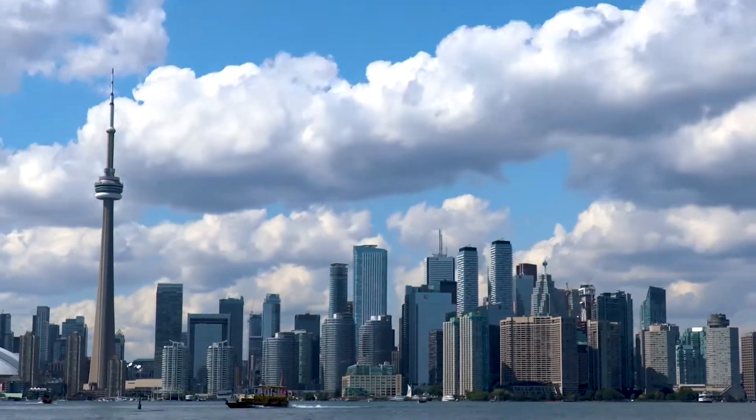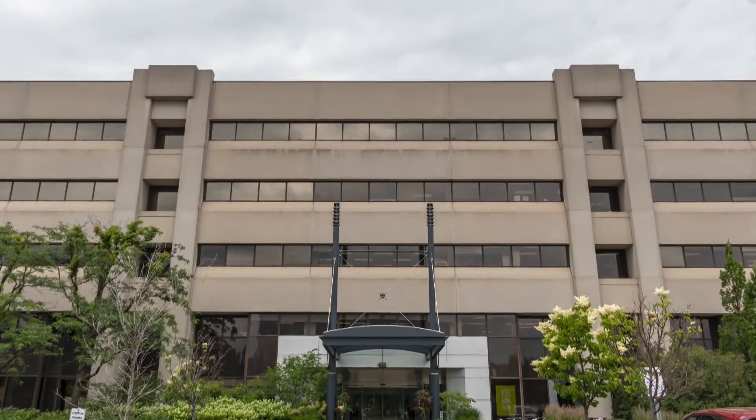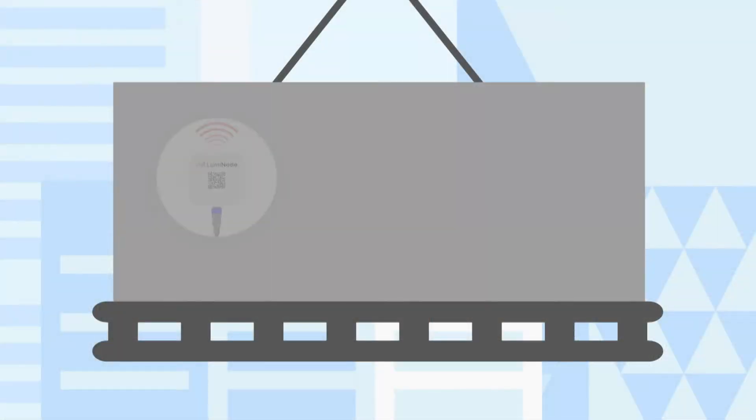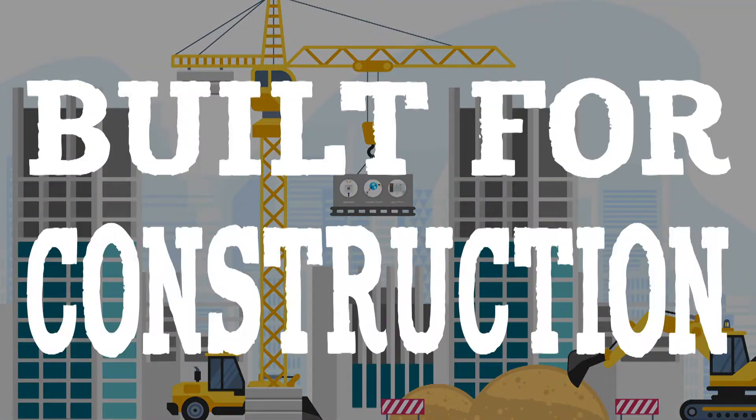AOMS Technologies is based out of Toronto, Canada. Our mission is to digitize the construction industry through the power of purpose-built wireless technology. Using cutting-edge sensor technologies, wireless connectivity protocols, and analytics, we have developed an all-in-one concrete monitoring solution for the construction industry.